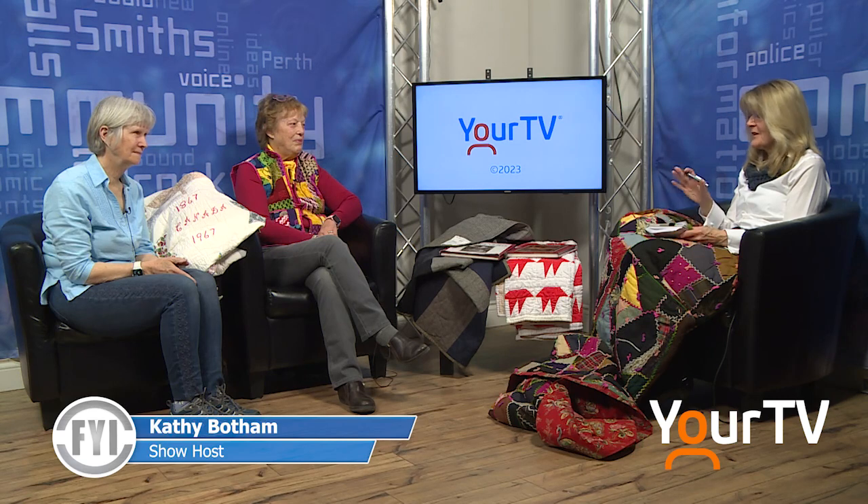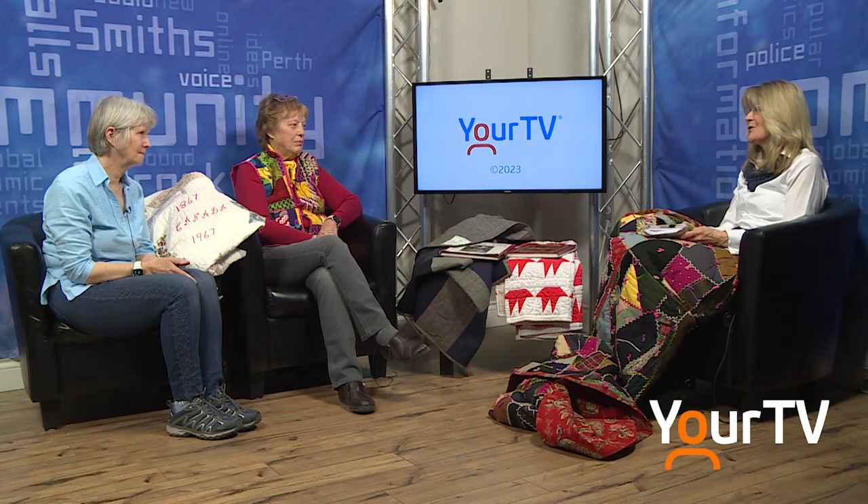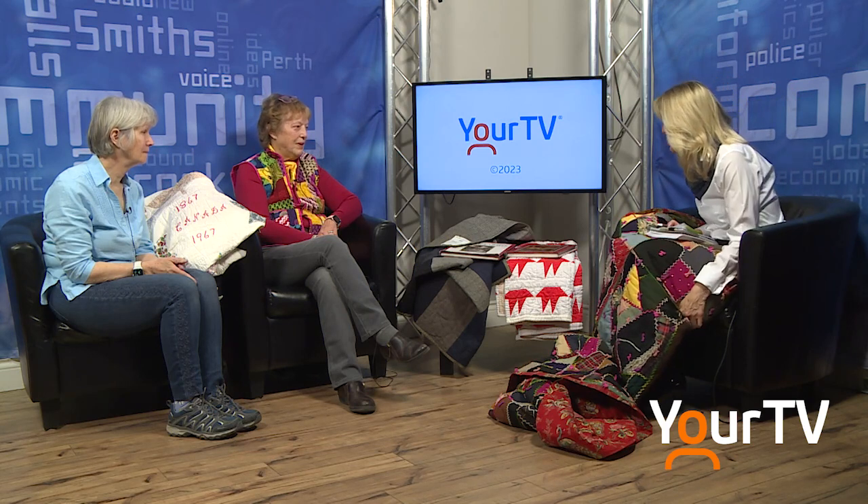This is FYI on your TV brought to you by Hometown News. I'm Kathy Botham. I have got two guests in the studio from the Kemptville area. Thank you very much for joining us. Nancy Grundy, you're the program person with the Kemptville Quilters Guild, and Teresa Harrison, you're the president. Thank you very much for joining us, and I feel nice and cozy on the set.